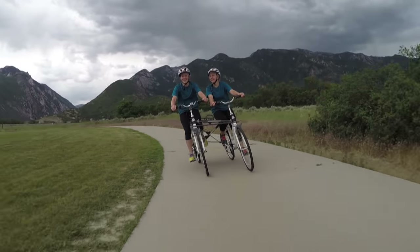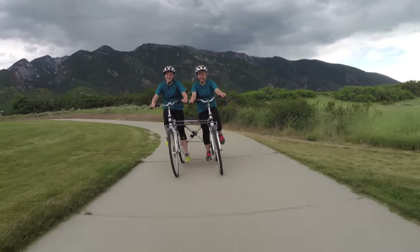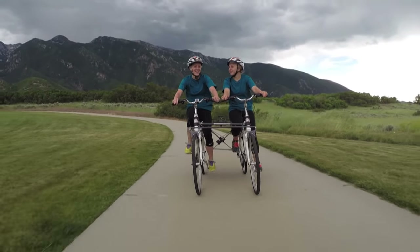We can pick our own gears and go at our own speed. I can coast or pedal. This product opens a whole new lifestyle of cycling together. People love the stabilizing connection of Ride By Side.